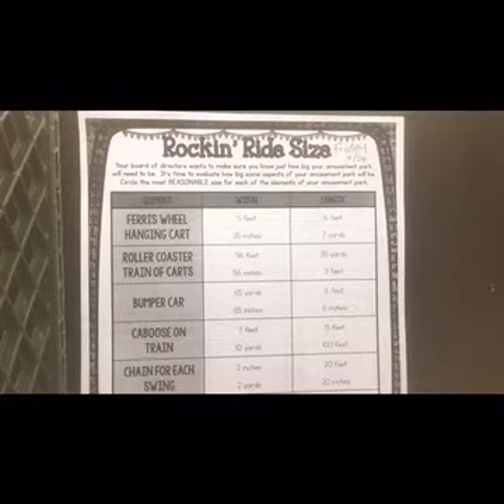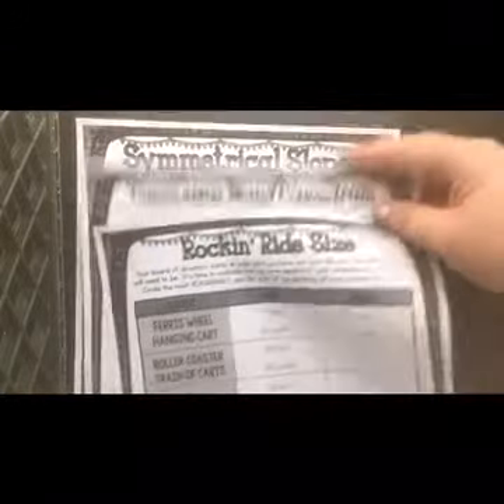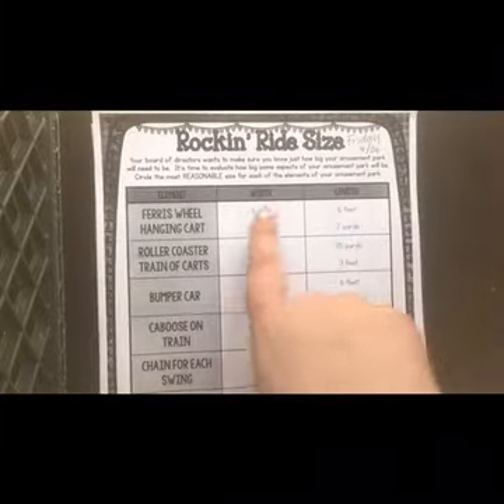Alright fifth and sixth graders, we are continuing on with our theme park math. You're going to need Rock and Ride Size, you need Concession Stand Conundrum, and you need Symmetrical Slopes. Those are the three we're going to do today.